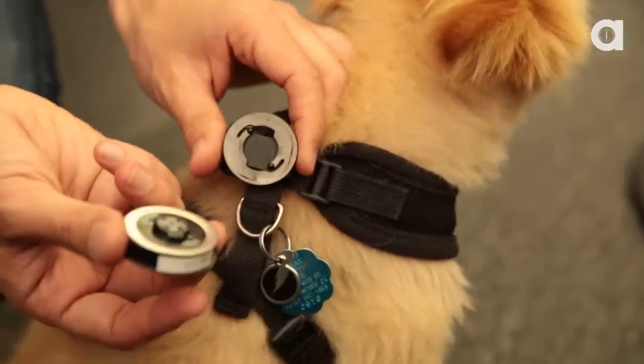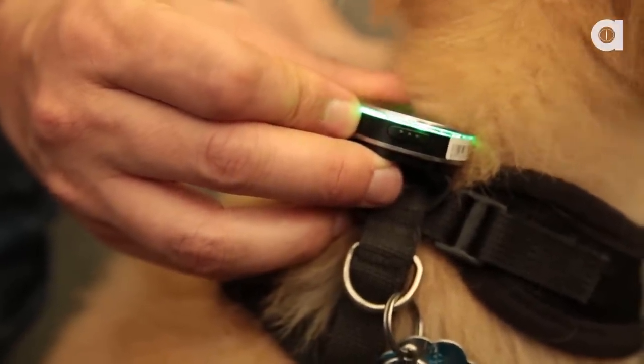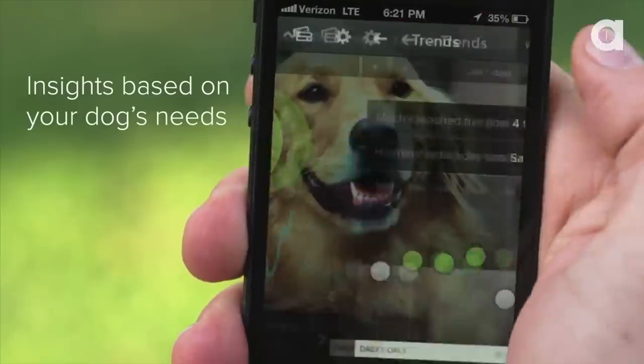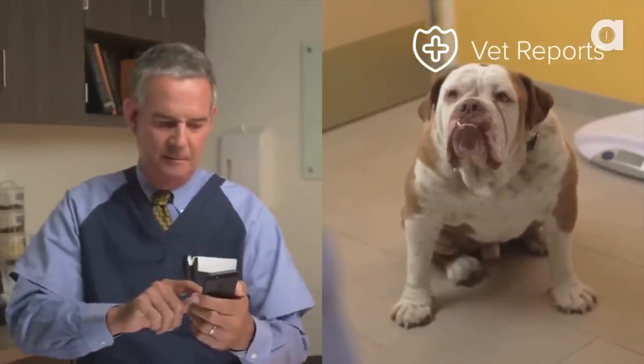It's called the Whistle Activity Monitor. It's a little device that you clip on your dog's collar or harness that measures activity and gives you statistics on day-to-day behavior and long-term health trends. You can check in from your phone, compare your dog to other dogs based on breed, age and weight, and then send those details in a report to your vet.